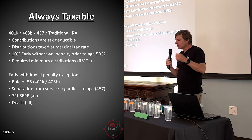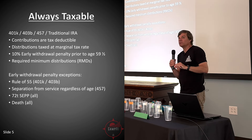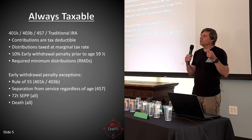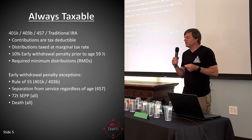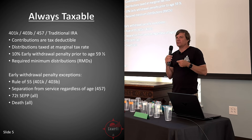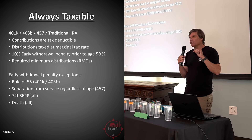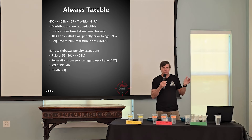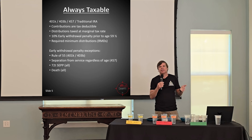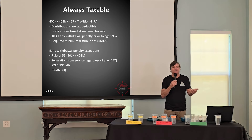Here are the exceptions. For the 401k and 403b, there's something called the rule of 55. If you leave your employer in the year you turn 55 — you have to turn 55 in that year — and your employer includes it in their plan, which most large employers do but you need to check, and you leave the money in that 401k, you have access after age 59 and a half without penalty.